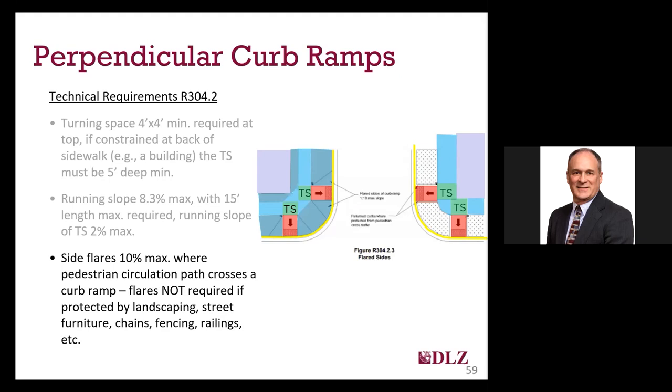Side flares are needed on many perpendicular ramps where there is an adjacent pedestrian circulation area. The flares are part of the pedestrian circulation area, not the pedestrian access route, and flares are allowed to be up to 10% slope, measured parallel to the curb. Where you have a landscaped or grassy area or other detectable barriers such as a curb, side flares are not required, and the curbs can be used instead.